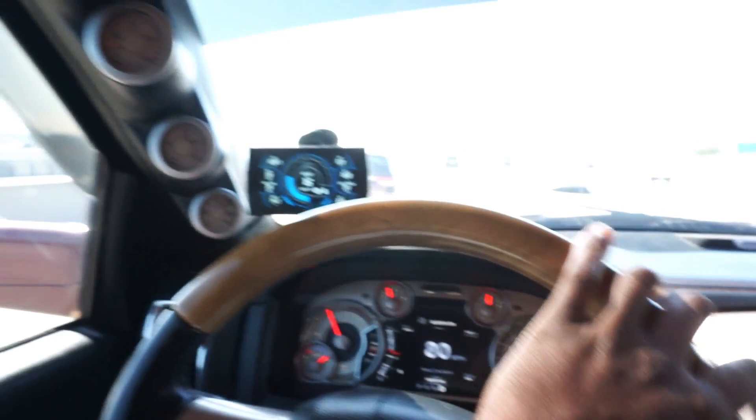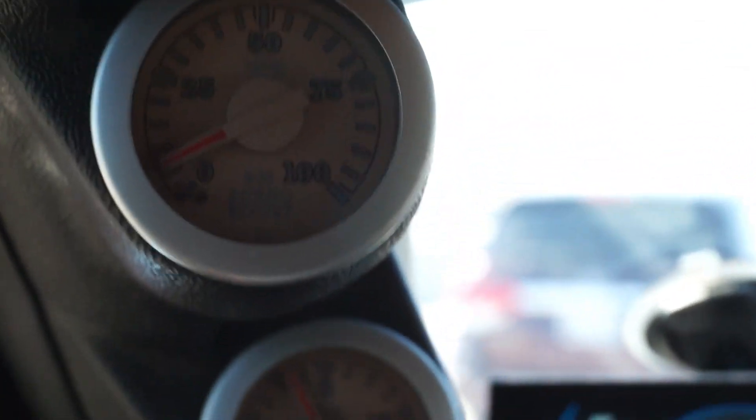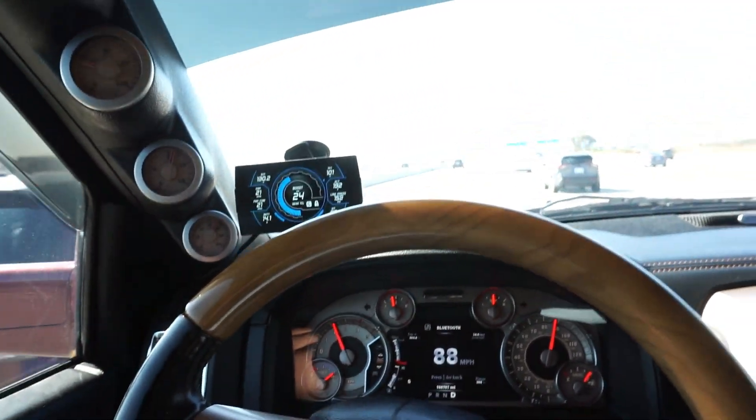I have my mechanical boost gauge up there so you guys can see. If I get on it, she jumps right up. It's just a fun driving truck.